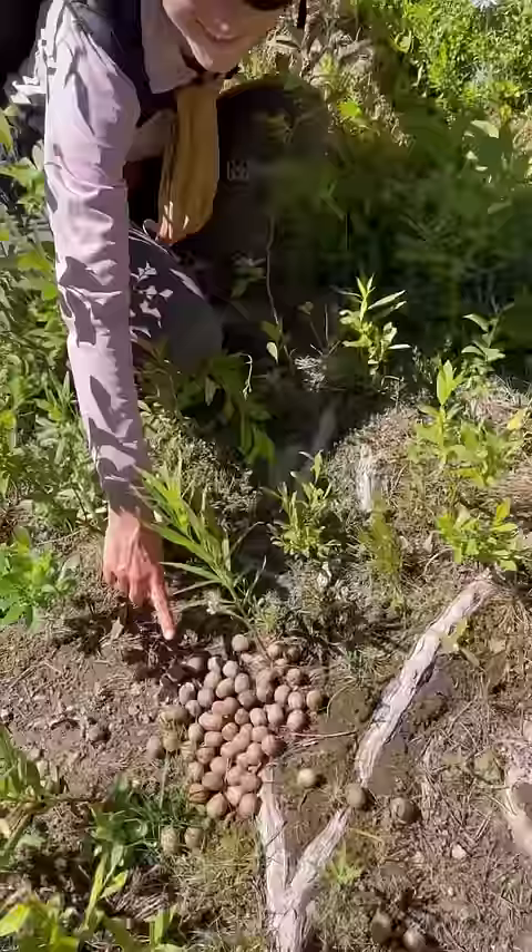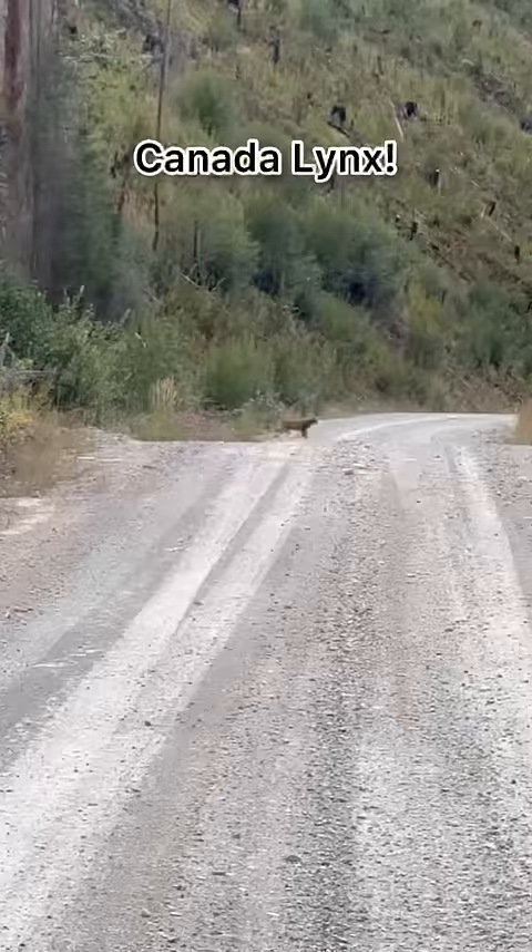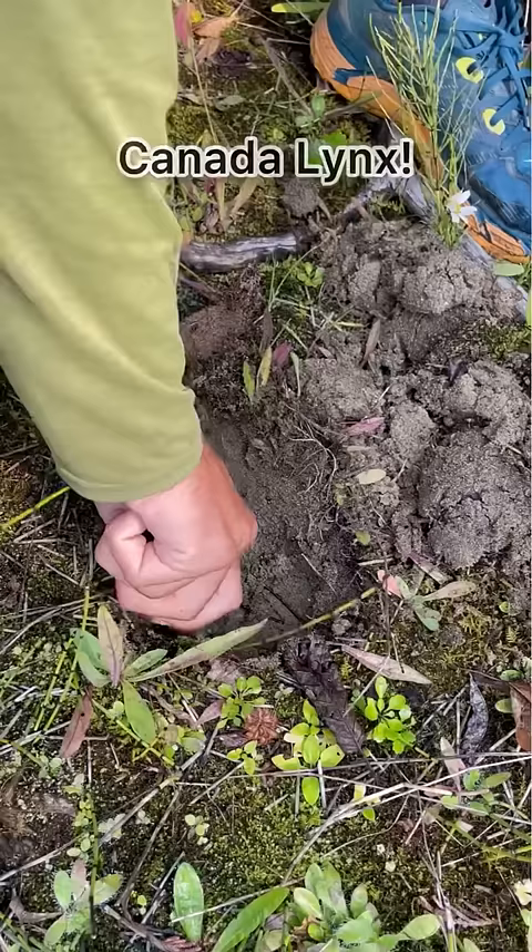Deer, elk, and moose poop pellets. We don't spot wild cat poop because, like house cats, they bury. People should bury their poop like cats — it's gross to find human waste along the trail.